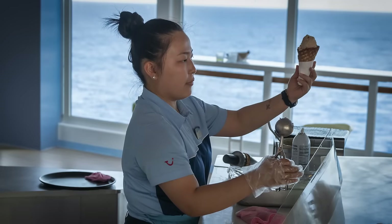Behind me are some deck chairs and also Scoops ice cream — the ice cream is chargeable, but a little tip: if you time it right and go into the Marketplace at lunchtime, you can get ice cream from there for free. One of the places you're bound to visit during the week is the buffet, called the Marketplace — let's have a look at what's on offer.